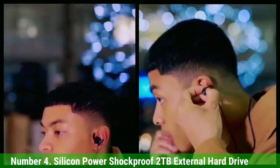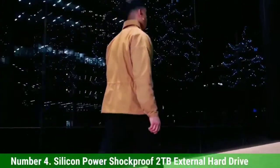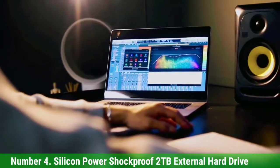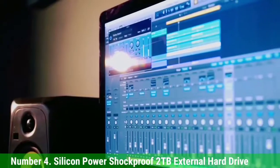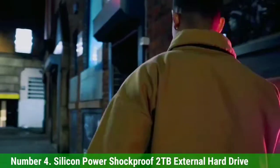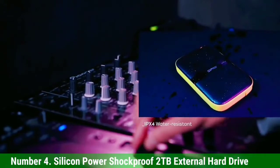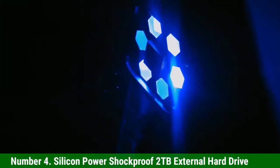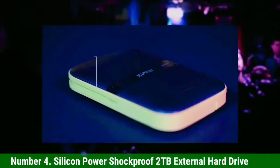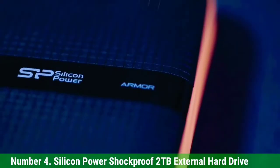Number 4: Silicon Power Shockproof 2TB External Hard Drive. If you have curious little ones, troublesome pets, or clumsy motor skills, you should take a look at the Silicon Power Shockproof Drive. The drive has solid reviews from console users and can be thrown around without worry for on-the-go travel. While the drive will survive fairly rough treatment — including spills — for years to come, it also comes with a reassuring 3-year warranty. With 2TB storage space and a fast read speed, the Silicon Power Shockproof is one of the best external hard drives for PS4 and Xbox One, particularly if you need to drag it from place to place frequently.